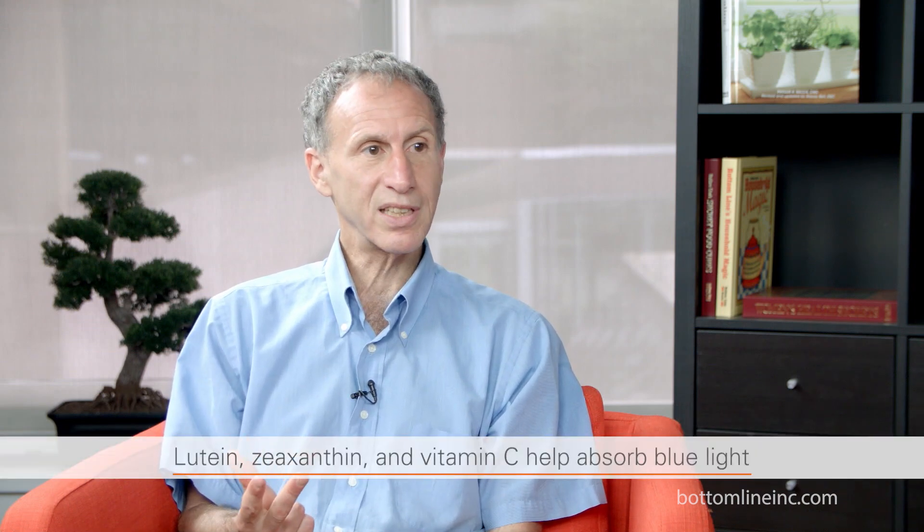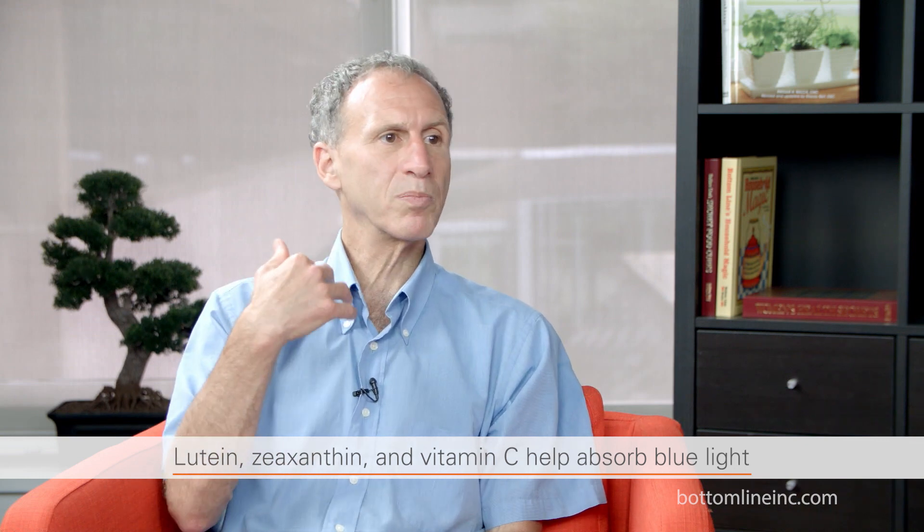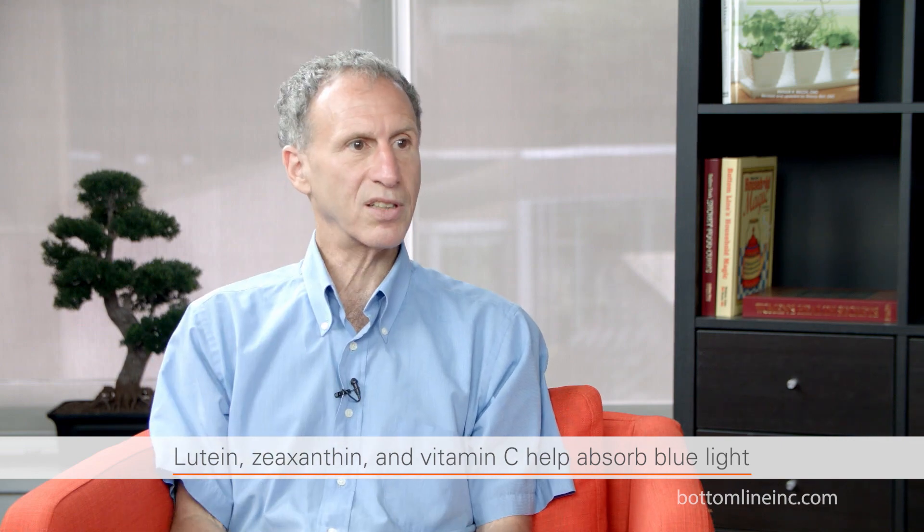I do know that nutritionally, you can do things that can help absorb blue light — things such as lutein, zeaxanthin, and vitamin C — which can work as nature's sunglasses to help absorb the blue light. So you want to do it from the internal and from the external protection.